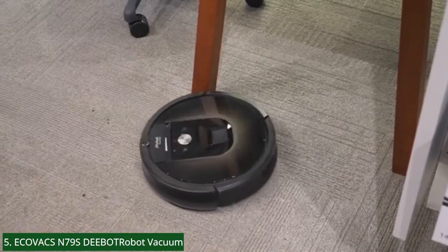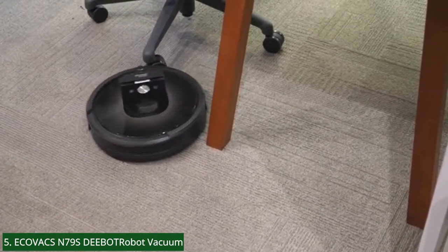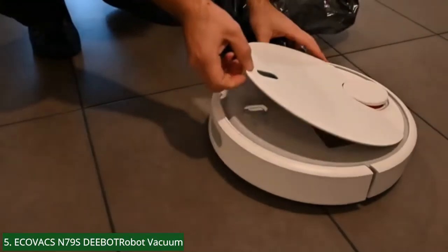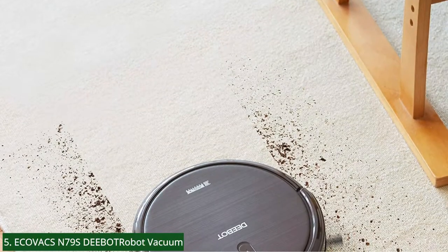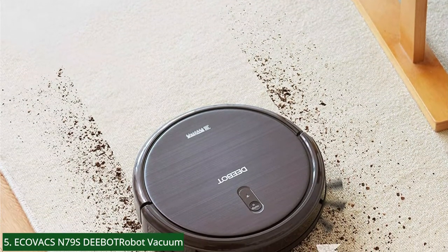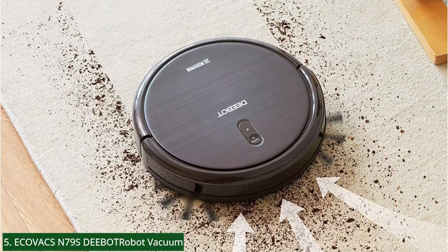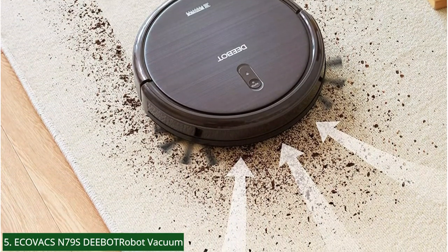Its air filtration system captures particles ejected during cleaning into the air, therefore reducing the amount of airborne particles in your home. On the other hand, the N79S cannot be the best substitute for a standard air filtration system. The noise level of the N79S in standard suction mode is approximately 67 dBA and 70 dBA while at max mode — low enough that one can watch TV or chat comfortably without being disturbed.